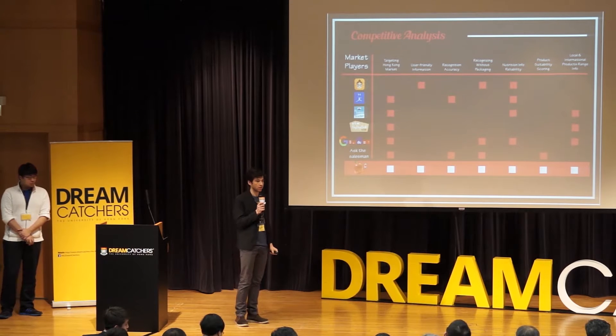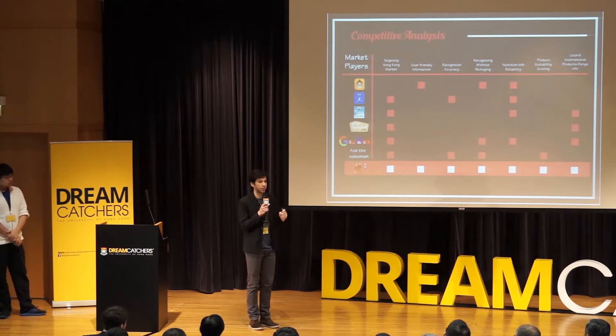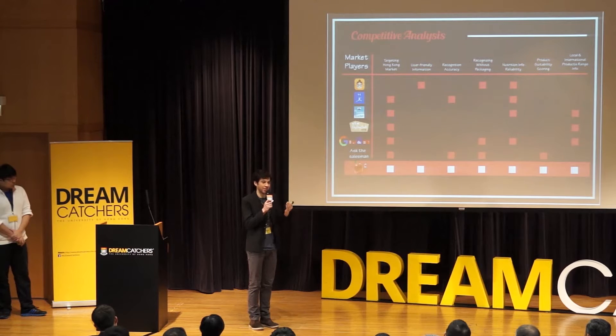Is the Hong Kong market big enough to justify your business? Yes, it is — but it's also a matter of regional expansion. Singapore, Malaysia, China — all of these countries are suffering from similar situations, with markets still popular but in decline.